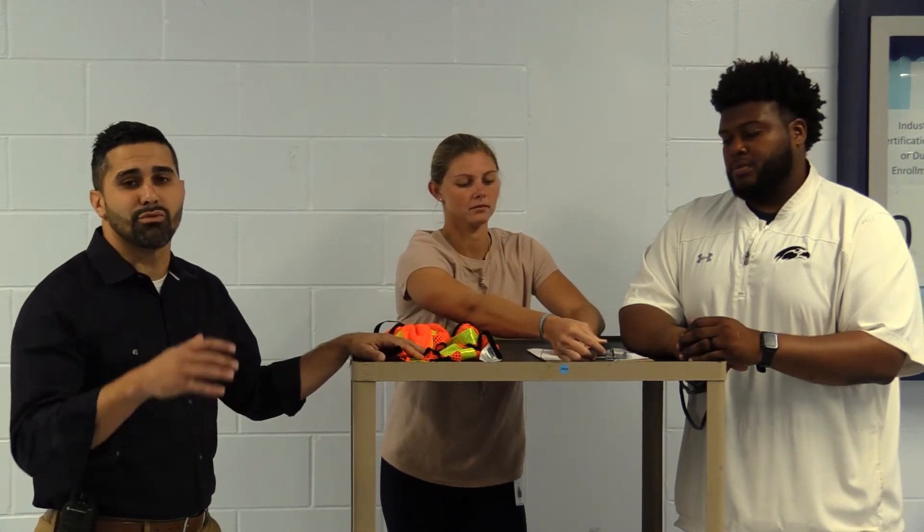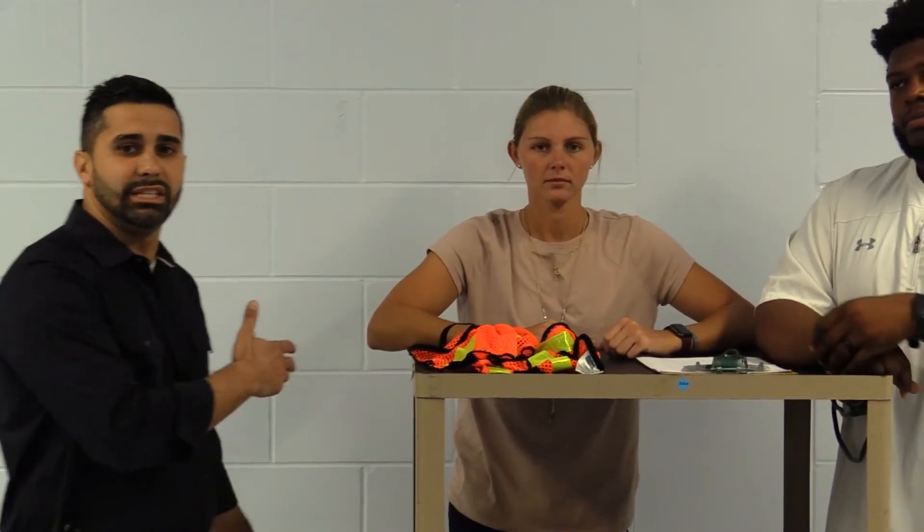This is our check-in station for lunch detention and work detail. When you get assigned lunch detention and work detail, you'll receive a pass during third period to report here. At that point, you'll check in with our deans, Ms. Leistel and Coach Hicks. For lunch detention, Ms. Leistel will give you a pass to go to the front of the line — you'll go directly to line six, get your lunch, and report immediately to your lunch detention station.